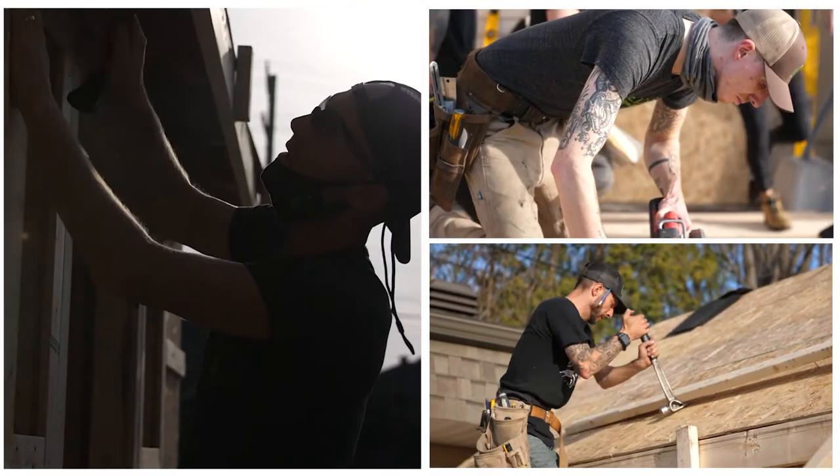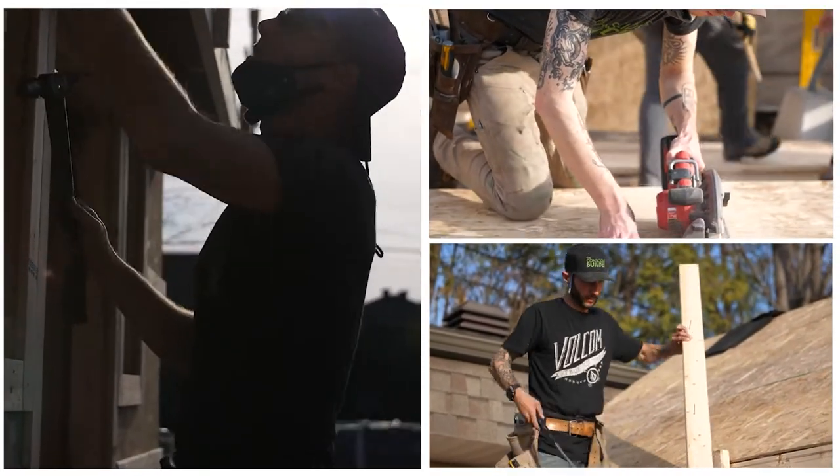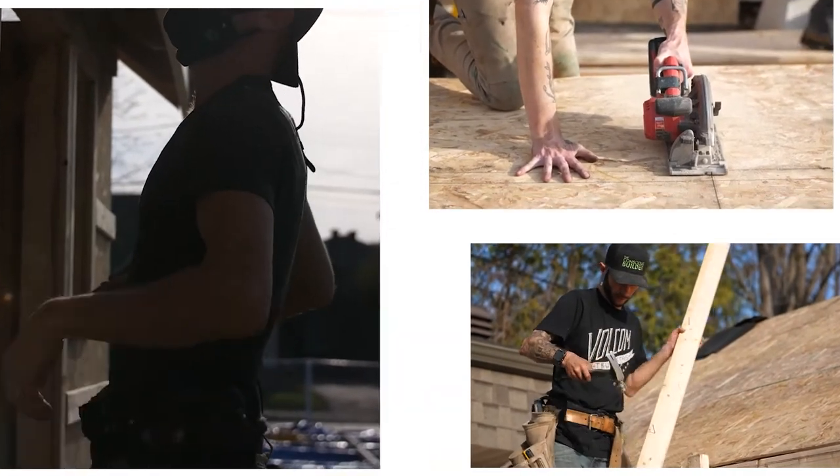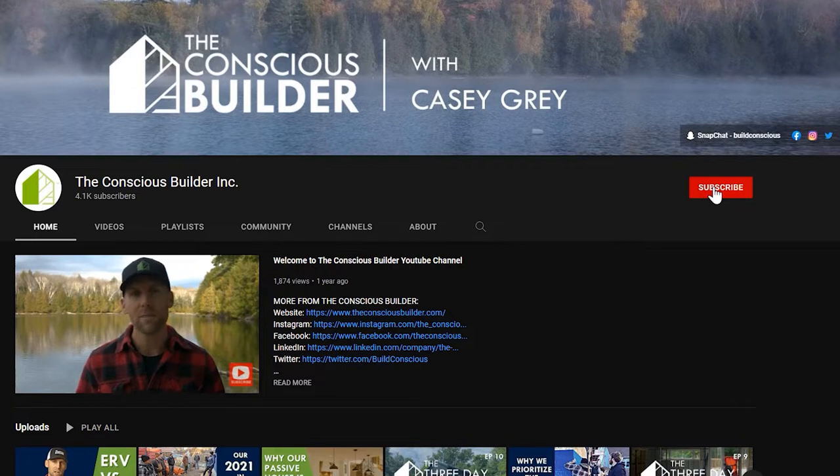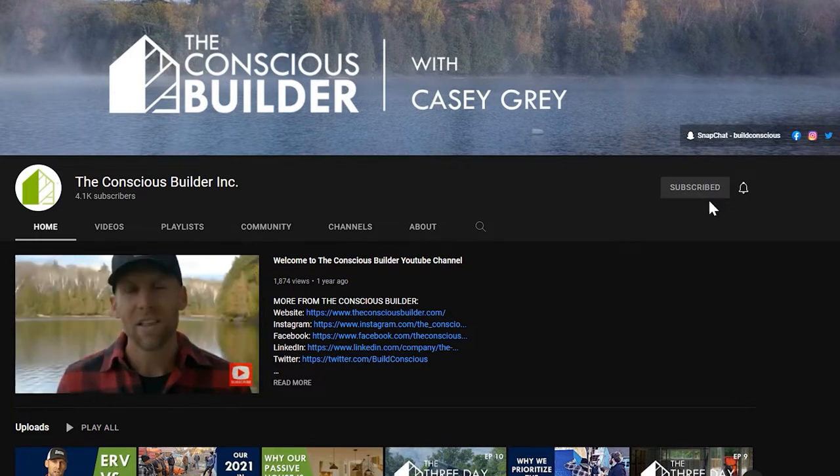I'm Casey Gray, the founder of the Conscious Builder. On this channel we help you build and live more consciously. If you're new here, go ahead and click that subscribe button and don't forget to check out the links in the description below.